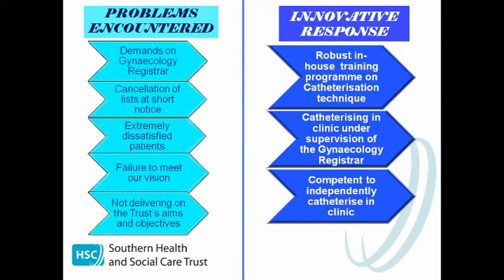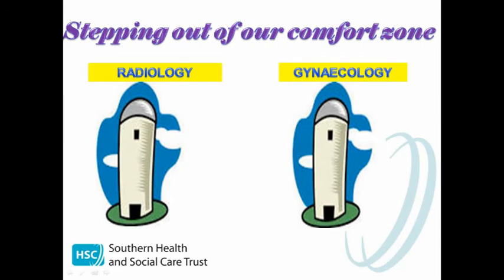So we looked at the possibility of us undertaking the gynaecology role, providing we had appropriate training. We embarked upon a robust in-house training programme with the consultant gynaecologist during his day of procedure lists, where we learnt the catheterisation technique. We spent sufficient time observing then performing the technique under his close supervision until he was satisfied we had acquired the correct knowledge and skills. We then catheterised in our own clinic under the indirect supervision of two supportive gynaecology registrars. All necessary log books and training records were completed and signed off, allowing us to independently catheterise in clinic to the same high level as the gynaecology registrar.